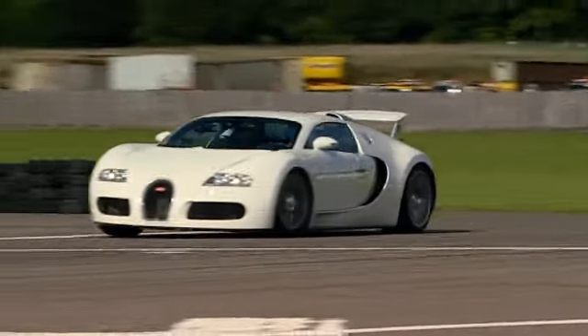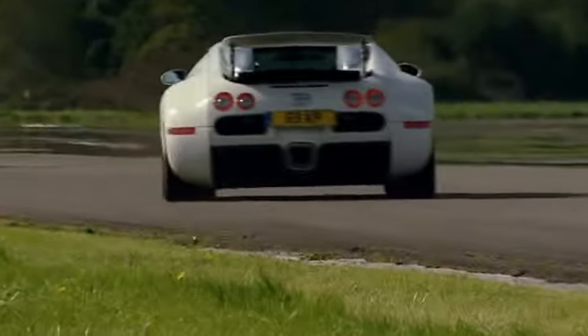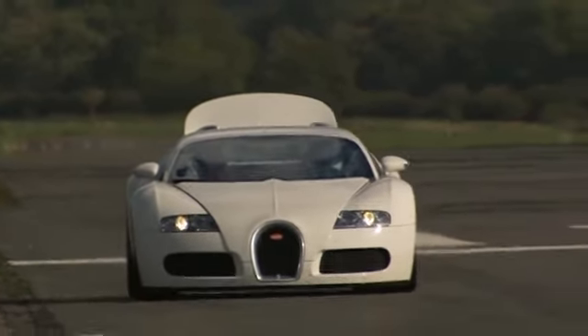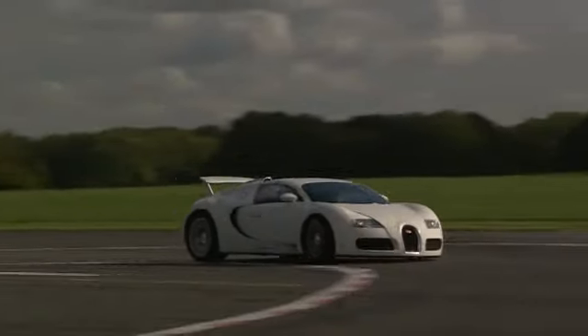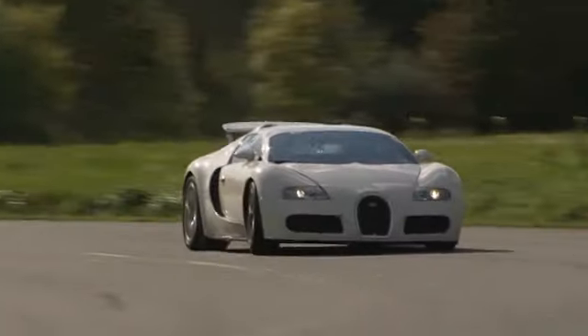Look at this — cornering flat through Chicago. No drama, apart from that tyre squeal. Hammerhead — there's the airbrake again. Just listen to the noise this thing makes. Sounds like God's plumbing.